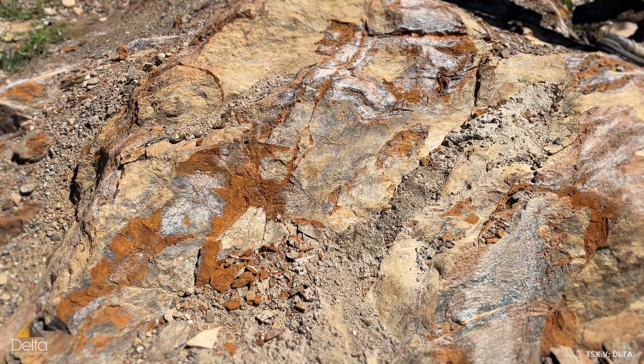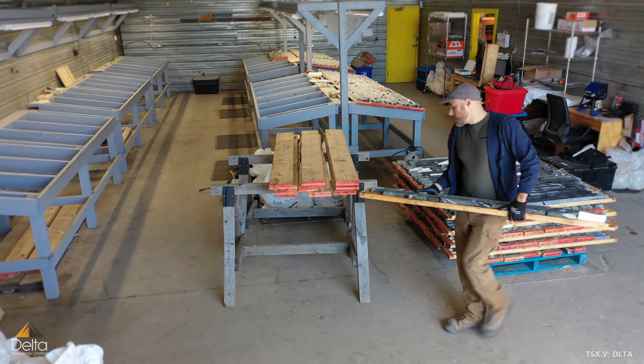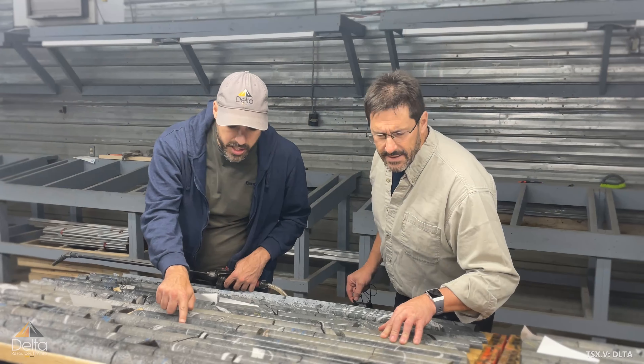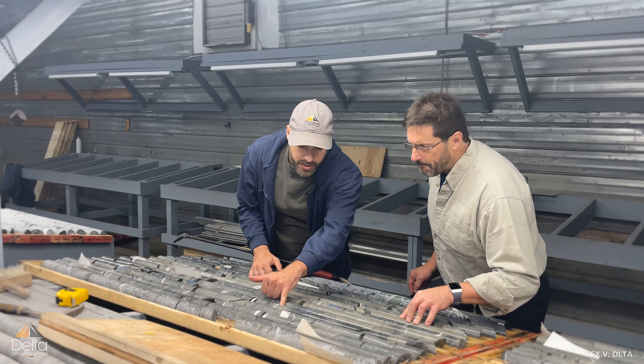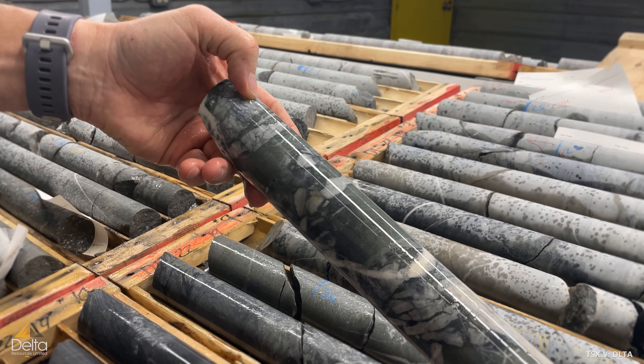You don't get big deposits without big alteration zones. And so far, our alteration zone that we've defined in the field and in core is well over a kilometre of strike length, 600 metres wide, and to a depth of over 200 metres in drill core.